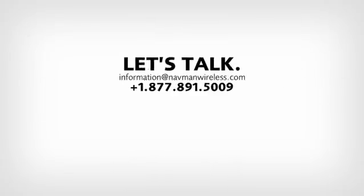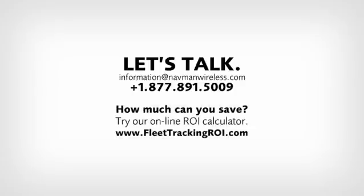Let's talk. Send us an email or speak to a representative now. Call 1-877-891-5009, or try our online ROI calculator at www.fleettrackingroi.com to see just how much your company could save.